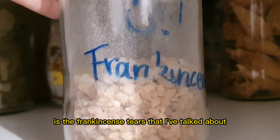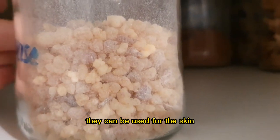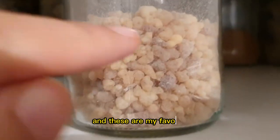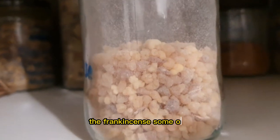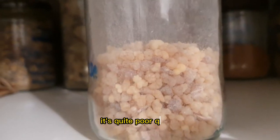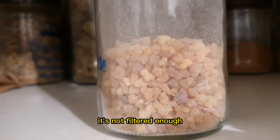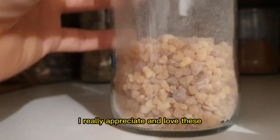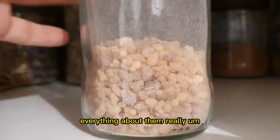This is the frankincense tears that I've talked about. Frankincense tears can be used as incense, they can be used for the skin, and they can be used internally as well. These are my favorites — they're really high quality. Frankincense comes in different quality, and some of it is quite poor quality as you can tell because it comes in much larger sizes. The smaller pieces indicate high quality — the smell and scent, everything about them indicates they are high quality.